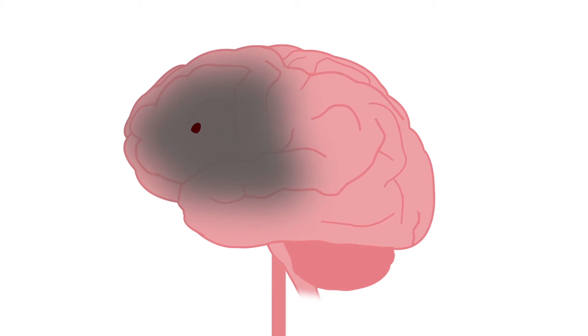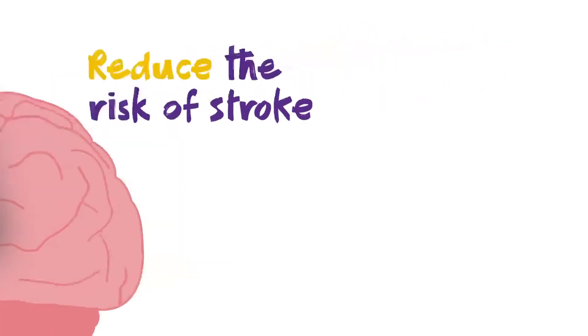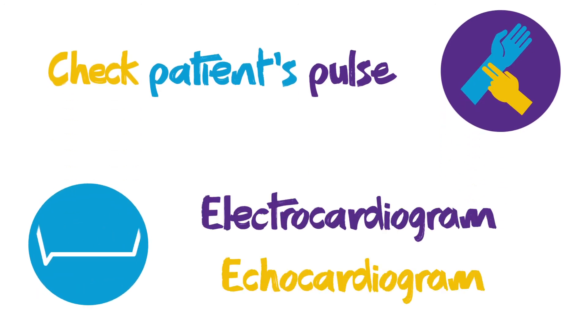It is essential to identify and treat AF both to control the condition and to reduce the risk of stroke. Checking your patient's pulse is an easy way of finding out if their heart rate shows anomalies. An electrocardiogram or echocardiogram can confirm whether or not a patient has atrial fibrillation.